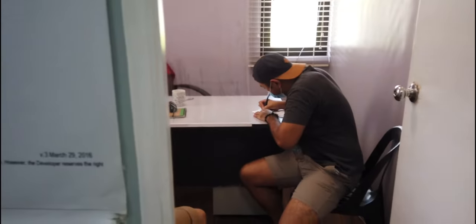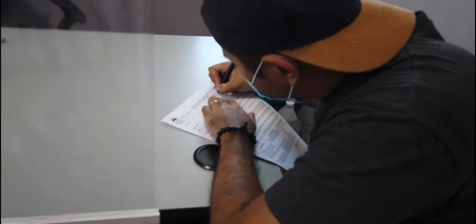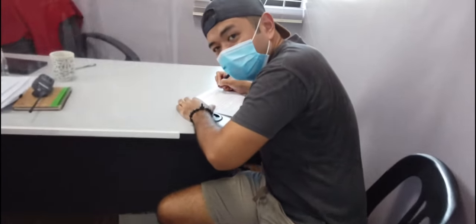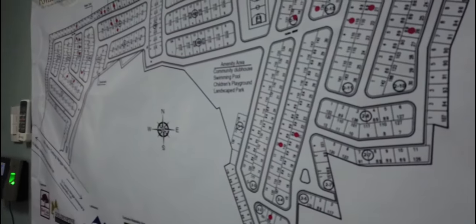Kung hindi lang nag-ECQ, it would have been a sooner turnover. Pero okay lang. Formally signing the documents para maging amin ang lupain. Let's take you to the floor plan of where we actually got the property.